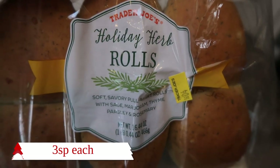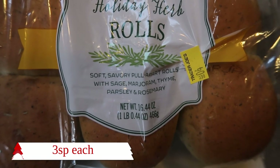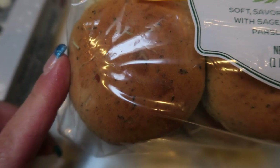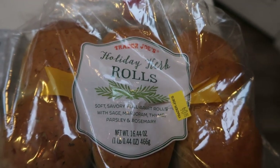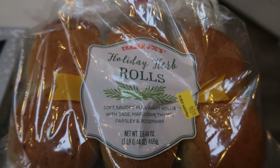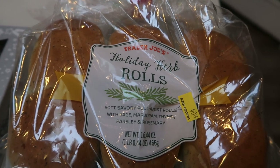I found these rolls and we're actually going to use these for Thanksgiving — if we like them, we'll repurchase for Christmas. This is the holiday herb roll: soft, savory pull-apart rolls with sage, marjoram, thyme, parsley, and rosemary. Look at how good these look with all of those spices — they smell amazing. I'll definitely let you guys know how these are. If you've tried these, leave it down in the comments below.